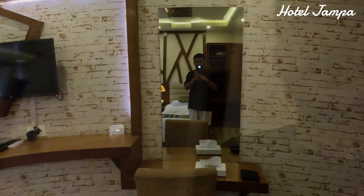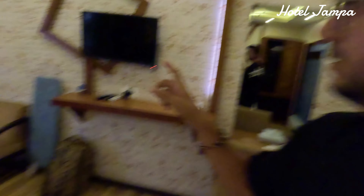So let's start the room. That's the entrance door. Once we enter, on the right side there's a mirror for makeup and like that. Then the TV is over there.